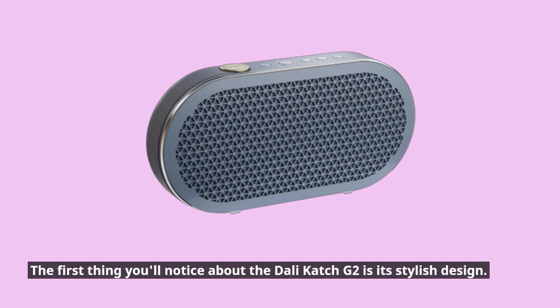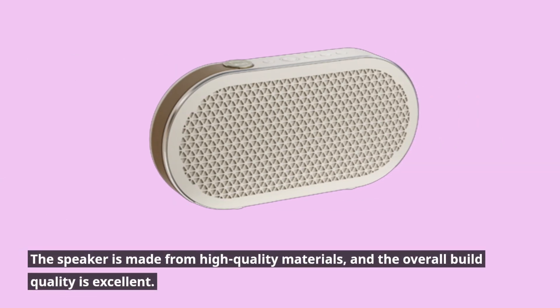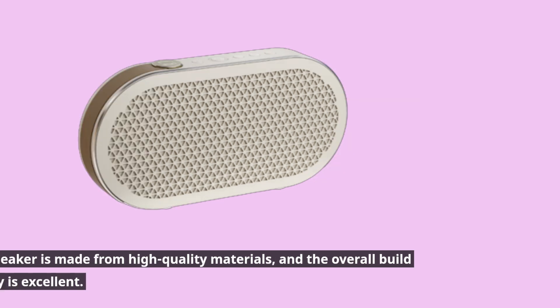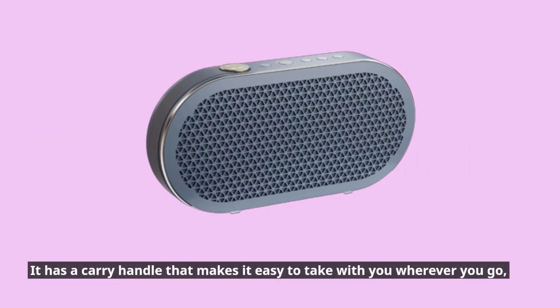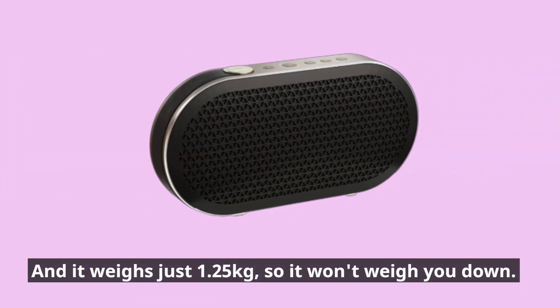The first thing you'll notice about the DALI Catch G2 is its stylish design. It's a compact speaker that comes in a range of colors, including green, black, and white. The speaker is made from high-quality materials, and the overall build quality is excellent. It has a carry handle that makes it easy to take with you wherever you go, and it weighs just 1.25 kilograms, so it won't weigh you down.